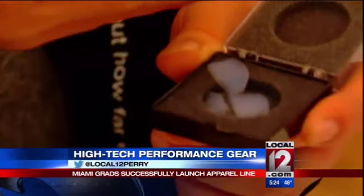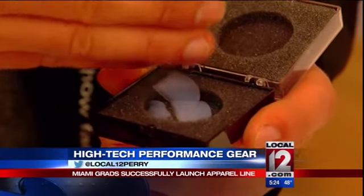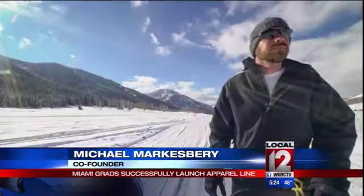Marksberry learned about a material called aerogel during an internship with NASA. He had a light bulb moment — ding, ding, ding. Here's the solution to the problem I just had while summiting this mountain.